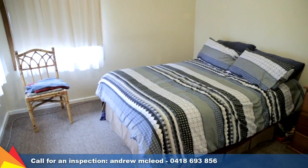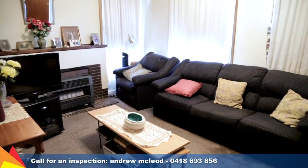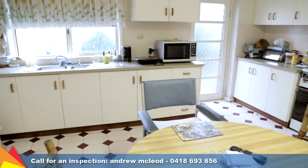This freestanding villa features two bedrooms. A bright and airy living room leads into the kitchen and meals area.